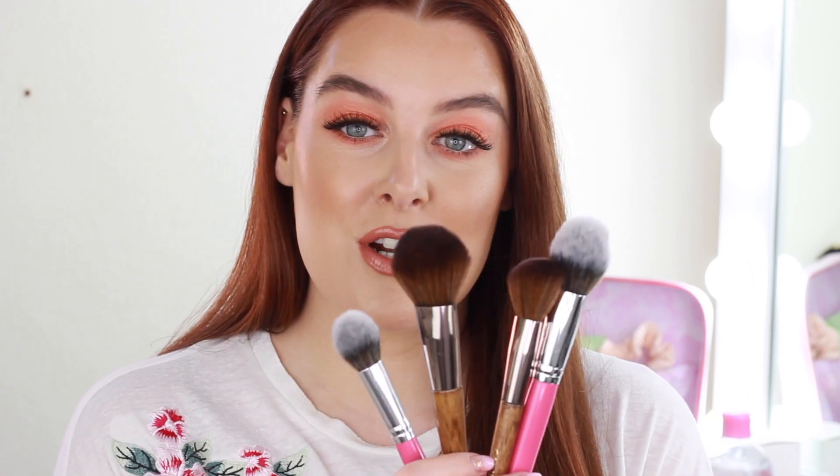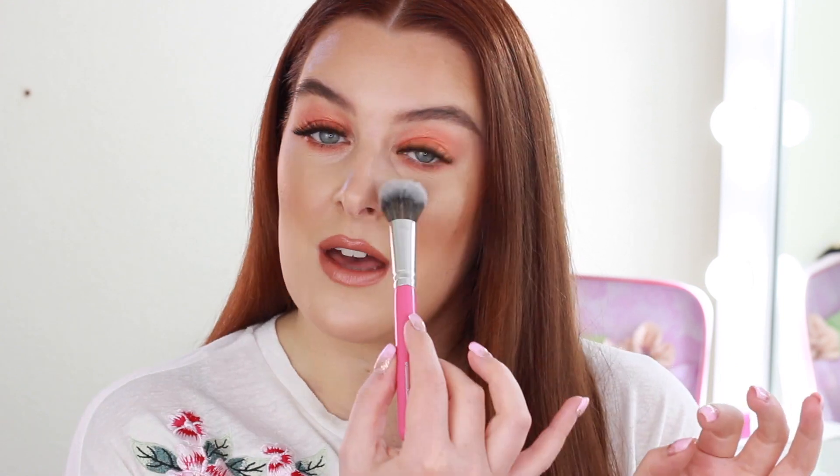Moving on to powder brushes, the first one I'll talk about is a setting brush. When I do makeup on clients, I always set with a loose powder and a sponge preferably, but sometimes I like to go in with a setting powder just to brighten the under eye, or if someone is quite dry and doesn't need a really heavy setting. For that I like the Peaches and Cream PC27. I really like the shape for packing on powder underneath the eye — just pressing it on and sweeping it off. It's small and precise, and I also sometimes use it for contour.